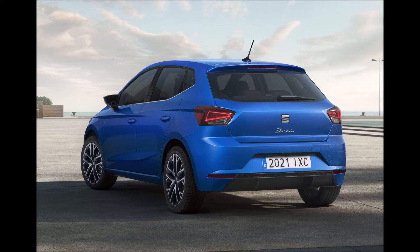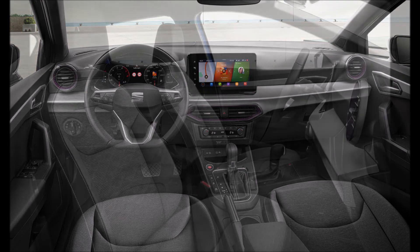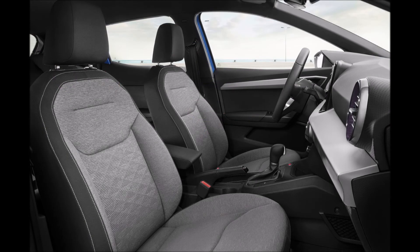Production of the new Ibiza will start in the third quarter of the year, with pricing details to be revealed closer to the market launch. What do you guys think about the new updated 2021 Seat Ibiza? Let me know down in the comments below.